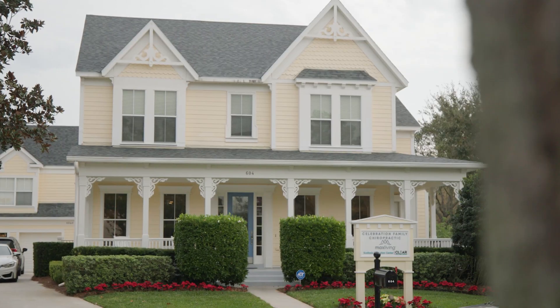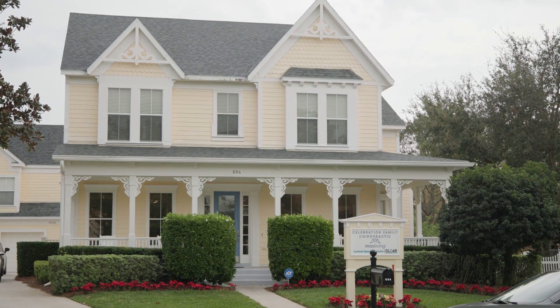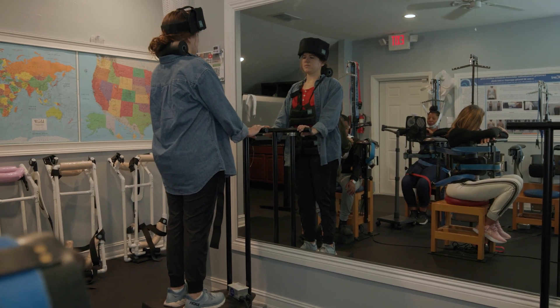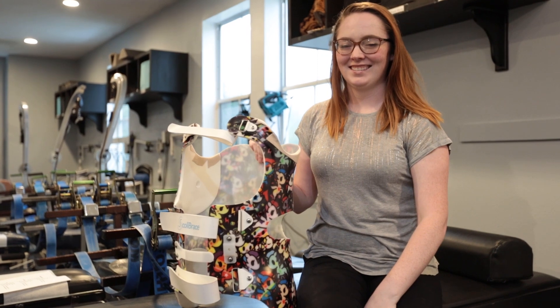At Scoliosis Reduction Center, we offer this proactive conservative treatment that's comprehensive in nature and not fragmented, favoring corrective bracing over squeezing-style bracing. We can design these corrective braces to work effectively with our rehabilitation in the office and the home therapy prescribed for home use. This is why we favor corrective bracing.